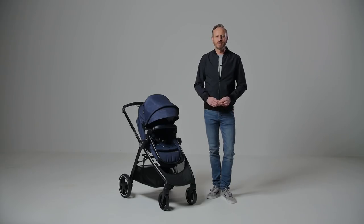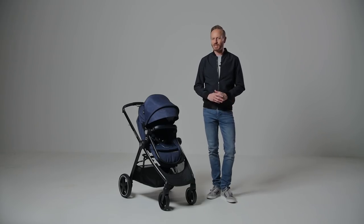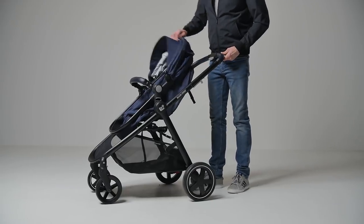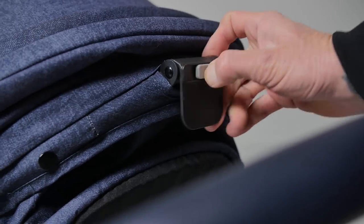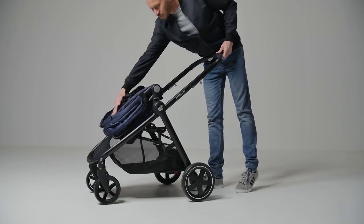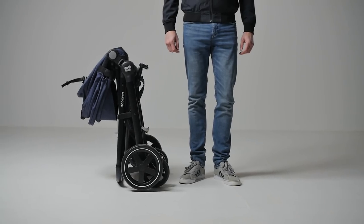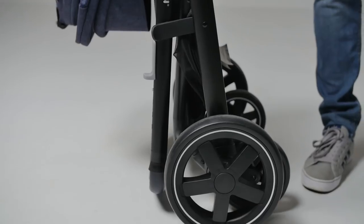The fold is straightforward and there is no need to remove the seat unit. Just fold in half first using the lever on the back, then pull the two levers on either side of the chassis upwards and flip the handlebar forwards. The pushchair folds down and you can reach for the clearly visible grab handle to pick it up, which completes the fold and saves your back.